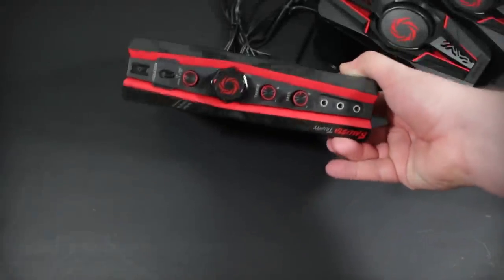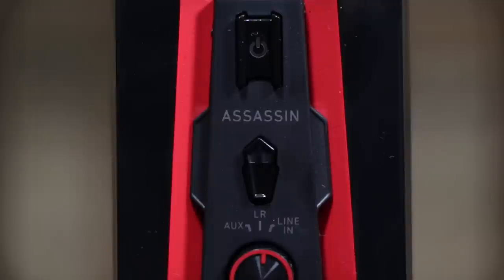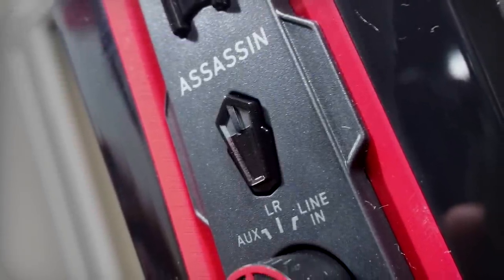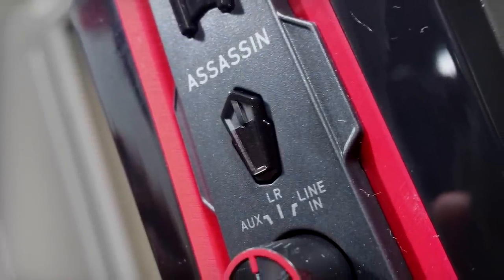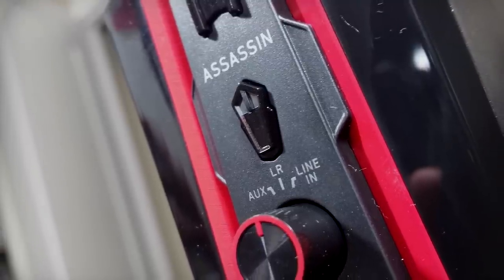There's also this thing called the Assassin Button. Whatever, man — gamers or something. This Assassin mode is literally just a half-mute button. Not really a button I see myself ever using since you can just turn the volume down.